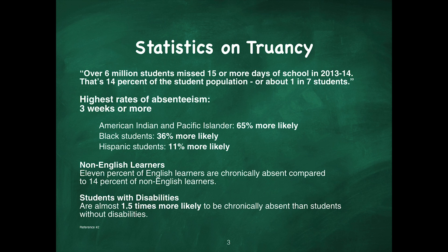Regarding English learners: 11% of English learners are chronically absent compared to 14% of non-English learners. Students with disabilities are almost 1.5 times more likely to be chronically absent than students without disabilities.